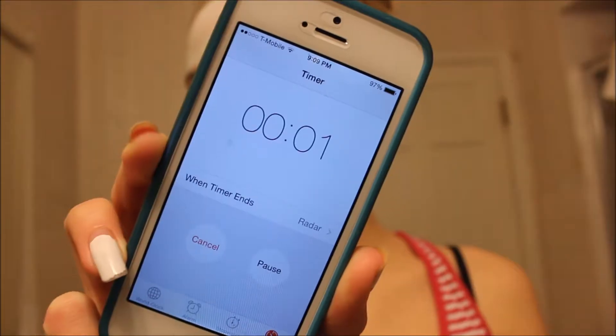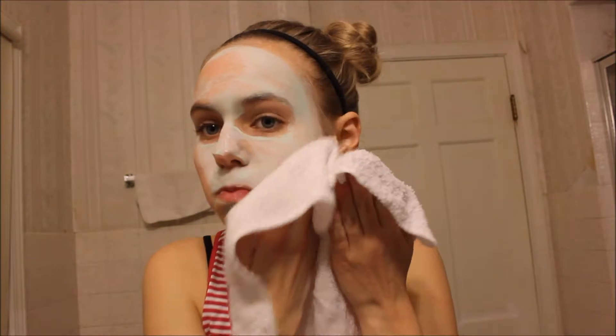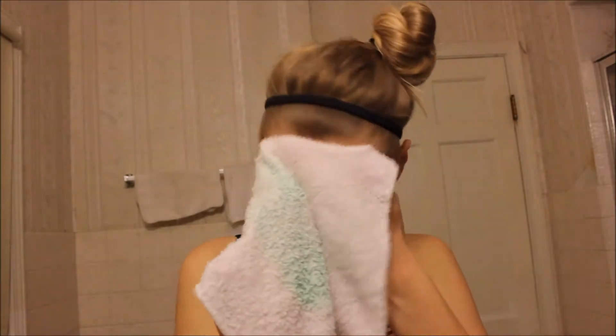And now I look like an alien. Then when the time is up I take a washcloth and remove the face mask, making sure to apply gentle pressure — just enough to get it off and not irritate my skin.